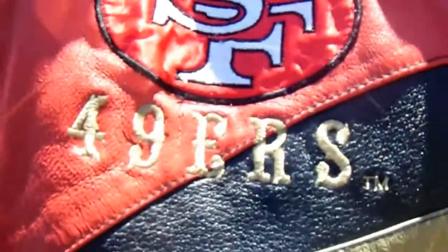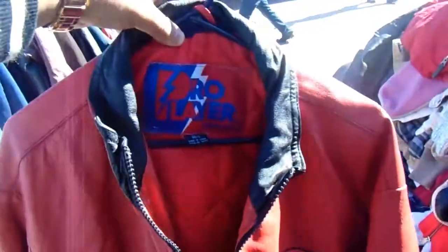You got this vintage Pro Player piece right here — it's kind of shiny because of the sun. It's a leather jacket, Philadelphia Sixers Pro Player on the sleeve. I'd probably cop it for $10, but the problem is it has a hole right here — it's not a major hole though, I'll probably keep it for myself.